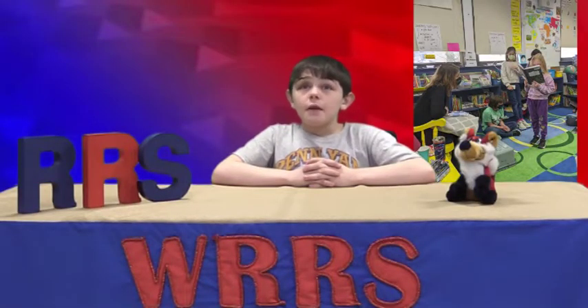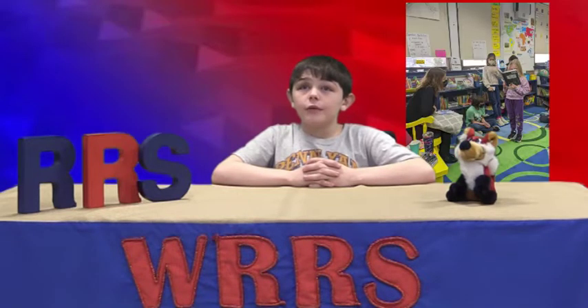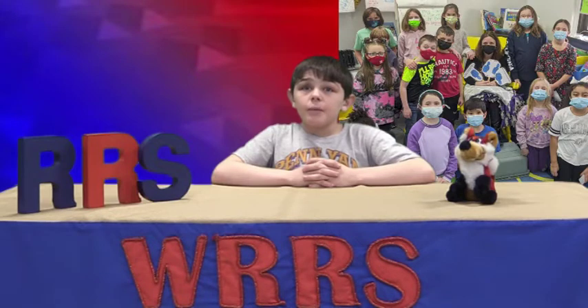After working diligently on persuasive speeches, Mrs. N. Miller's students invited Mrs. Smith, an advocate, for some necessary changes to the intermediate school. Some argued for bigger and brighter classrooms, more PE, swim, and art time, while others pleaded for healthier food in the cafeteria. They must have done a good job because they got two thumbs up. Check out these examples of some of their speeches.